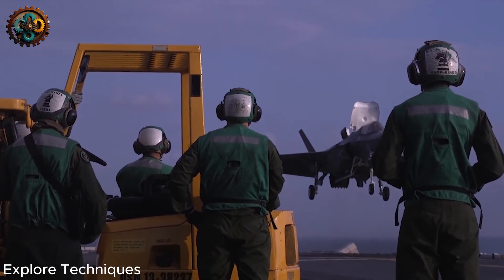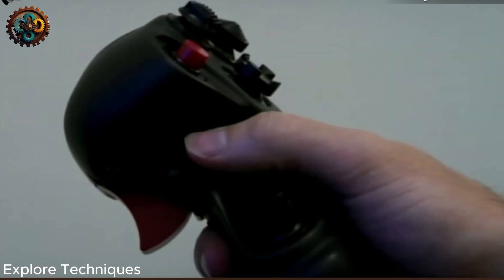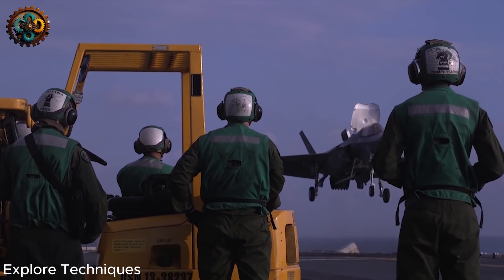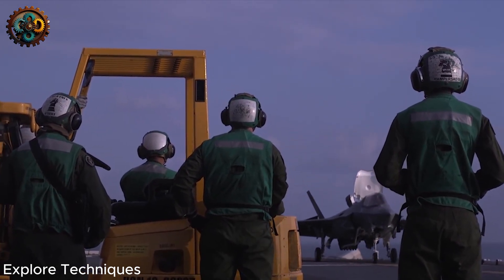The most unique feature of the F-35B is its ability to transition from horizontal to vertical flight at the push of a button, thanks to the huge vertical turbofan engine hidden inside. This allows it to land like a helicopter on small amphibious assault ships of the U.S. Marine Corps.